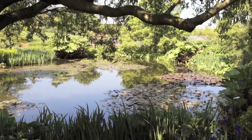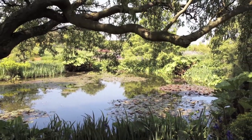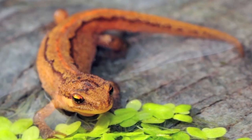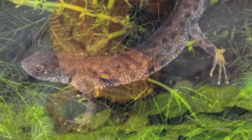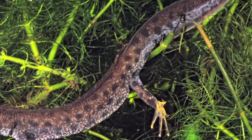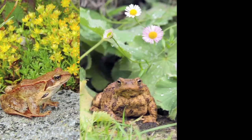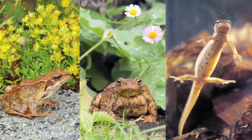In the summer, Britain's garden ponds and damp ditches are good places to look for smooth newts. It's a very special thing to find a dark, bumpy great crested newt — they are quite rare. And like frogs, toads, and newts, they're amphibians.